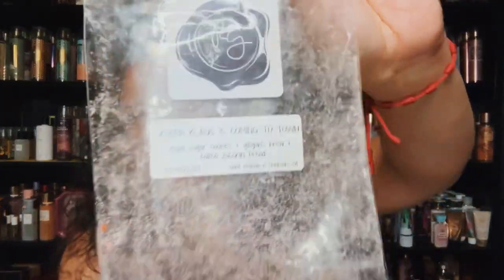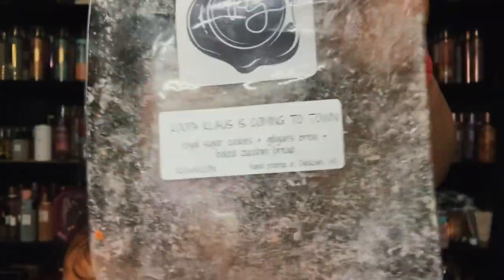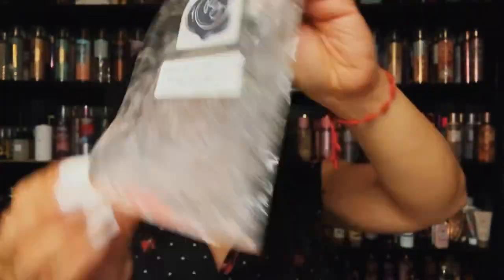From the Mario collection — Koopa Claws is Coming to Town. Another one of my favorite blends: royal sugar cookies, Gilligan's Brew, and baked zucchini bread. Excellent zucchini blend, I love this. I believe I have two more bags to go through so happy to have it.